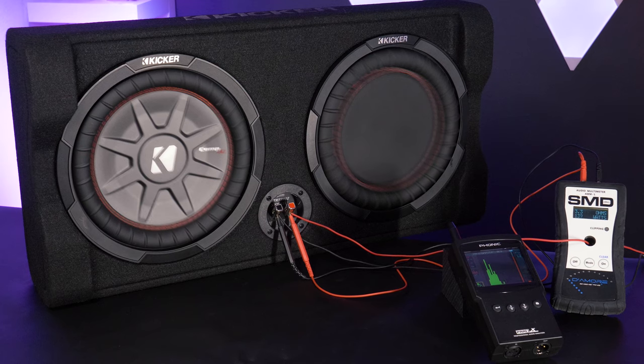Here's some audio of us pushing the 10-inch to around 250 watts so you can hear what the enclosures sound like.